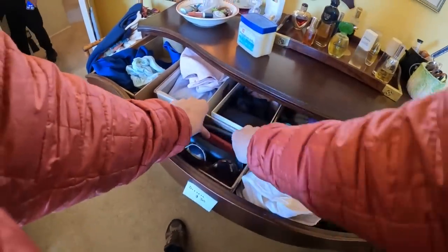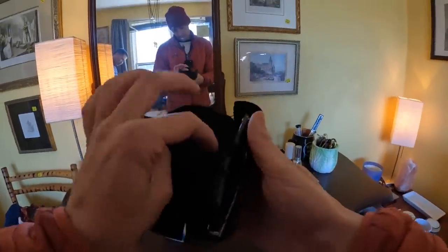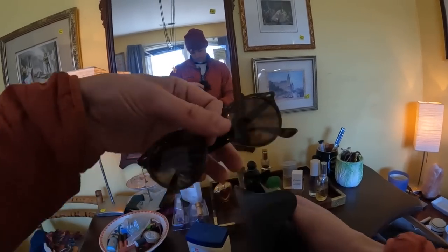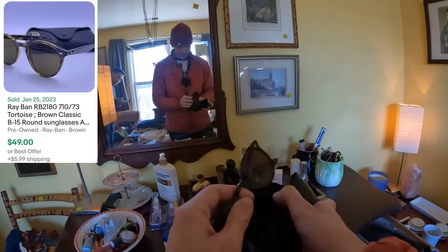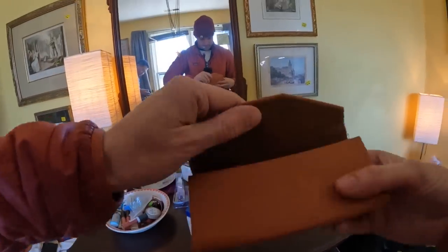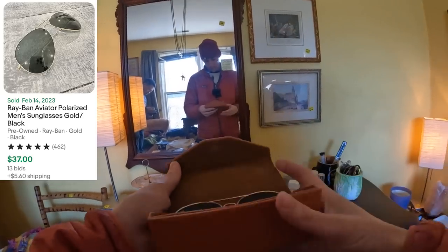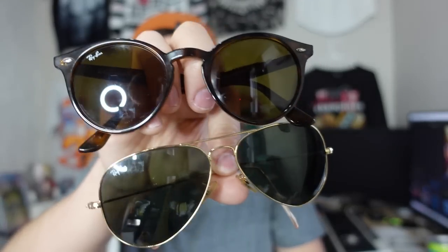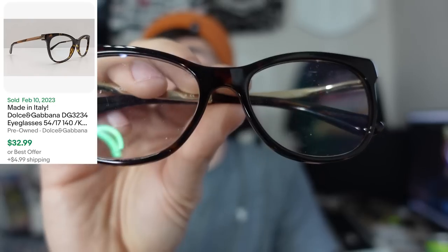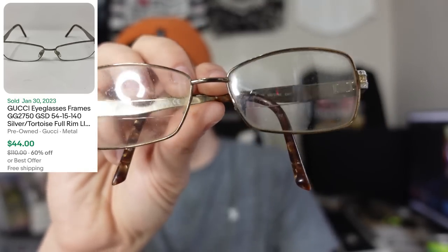Moving into the next bedroom, in the top drawer of a dresser I made a nice little discovery — some Ray-Bans, and then some more Ray-Bans. I also found a few others: some nice Tommy Bahama aviators, a pair of Dolce and Gabbana eyeglasses, and lastly a pair of vintage Gucci eyeglasses. That's why I always check what's inside drawers.